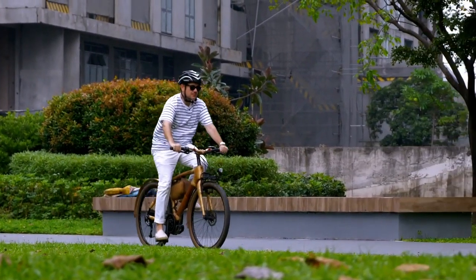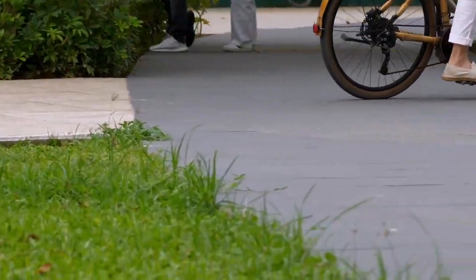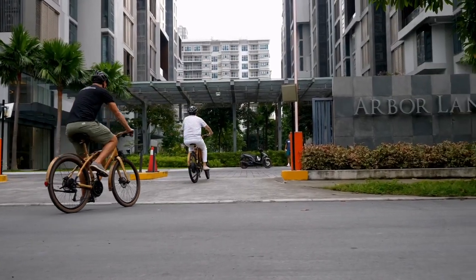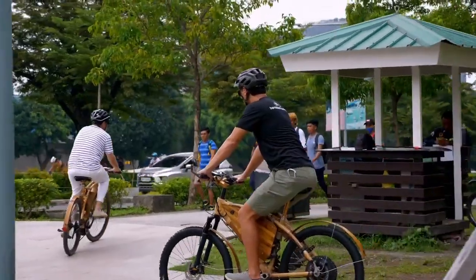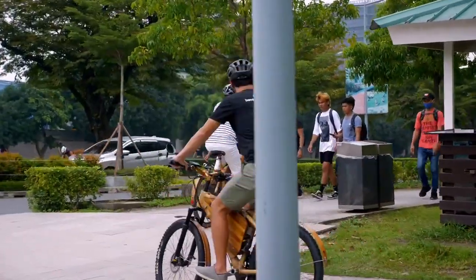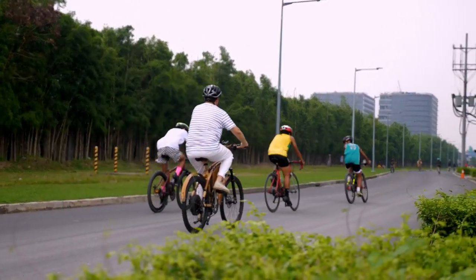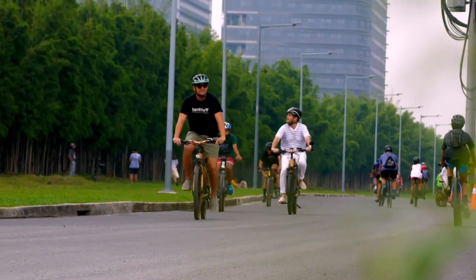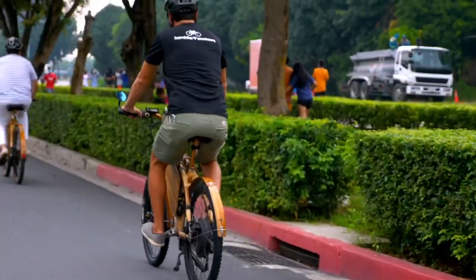A smooth ride is exactly what it feels like, all the more with an electric motor pushing you along on the wide and well-paved roads around Arbor Lanes. To promote bicycle riding to, from, and within Arca South, the developers set aside dedicated bike lanes on the main thoroughfare with a strict speed limit on cars on all streets to keep bike riders safe, with more measures in place to make the neighborhood even more bike friendly.